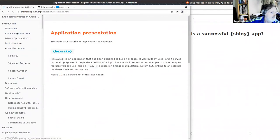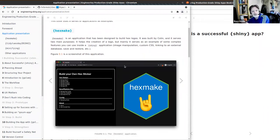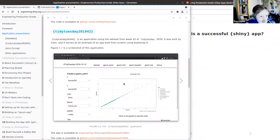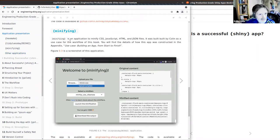That's the first chapter and the introductory sections of the book. There are a couple of example applications discussed throughout the chapters: one app called HexMake for creating hexagonal stickers for R packages, something related to Tidy Tuesday datasets, and - as you were talking about - minifying JavaScript.